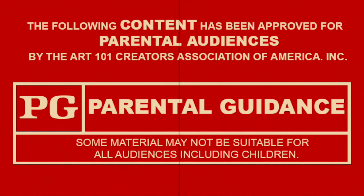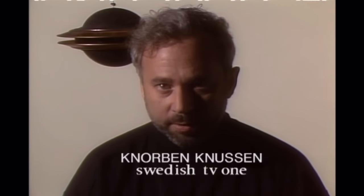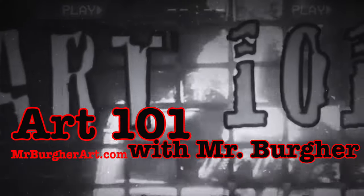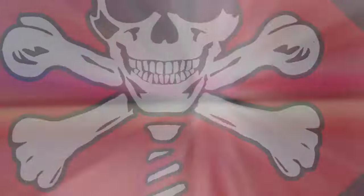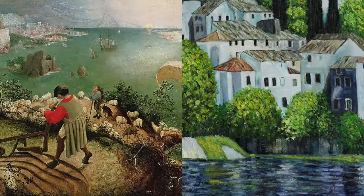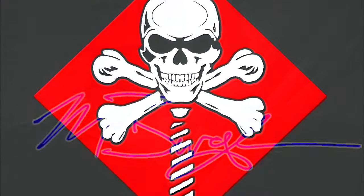This content may not be suitable for all audiences. I am Knorven Knusen for Swedish Television One, and tonight we are going to examine the American craze Art 101 with Mr. Burger.